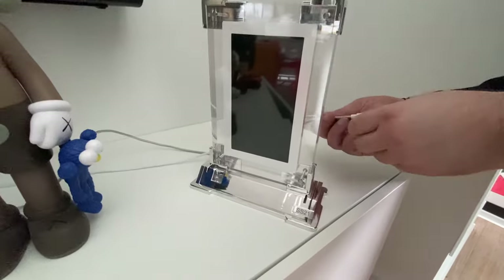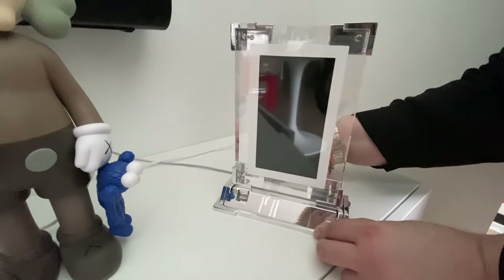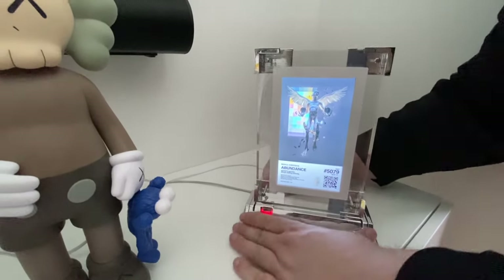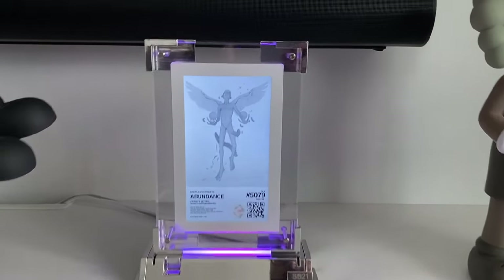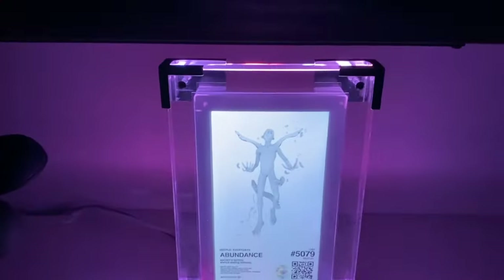So I'm plugging in the screen now. Again, there are two plugs — one for the screen itself and one for the base, which has the lighting in it. So the idea is that you can have just the screen on if you want to — you don't have to have the lights flashing all the time as well. So far I've actually just left it plugged in. It's kind of a nice nightlight and it looks really cool in the dark, which I'm going to show a couple of clips of right now.